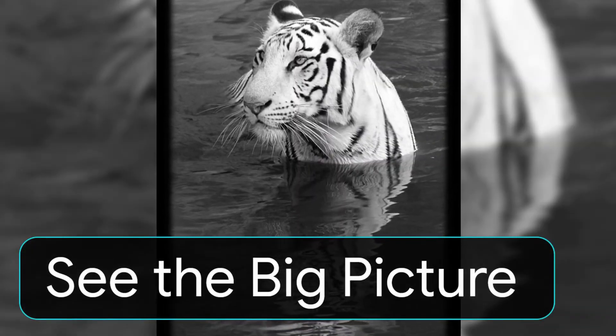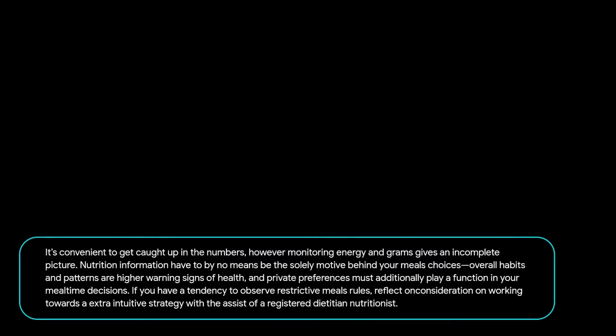See the Big Picture. It's easy to get caught up in the numbers, but tracking calories and grams gives an incomplete picture. Nutrition information should never be the only reason behind your food choices. Overall habits and patterns are better indicators of health, and personal preferences should also play a role in your mealtime decisions. If you tend to follow restrictive food rules, consider working toward a more intuitive approach with the help of a registered dietitian nutritionist.